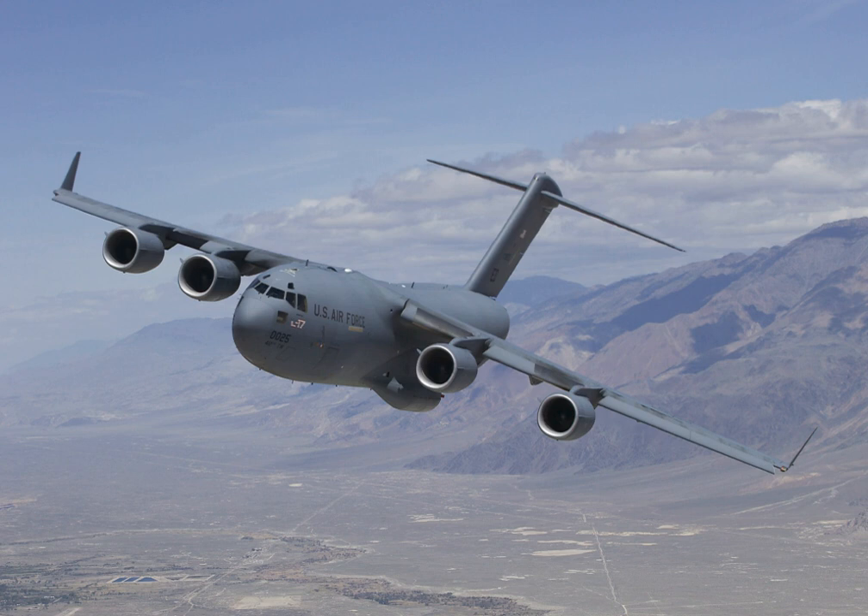In 1996, DoD ordered another 80 aircraft for a total of 120. In 1997, McDonnell Douglas merged with its former competitor Boeing. In April 1999, Boeing proposed cutting the price of the C-17 if the Air Force bought 60 more, and in August 2002 the order was increased to 180 aircraft. In 2007, 190 C-17s were on order for the USAF. On 6 February 2009, Boeing was awarded a $2.95 billion contract for 15 additional aircraft, increasing the total USAF C-17 fleet to 205 and extending production from August 2009 to August 2010.